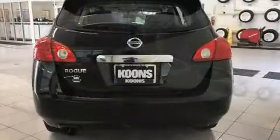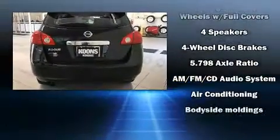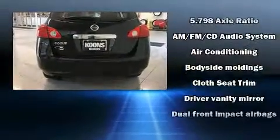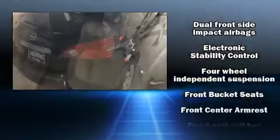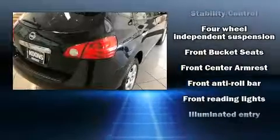Nissan also prioritized safety and security by including head curtain airbags, front side impact airbags, anti-whiplash front head restraints, a panic alarm, and four-wheel disc brakes with ABS.